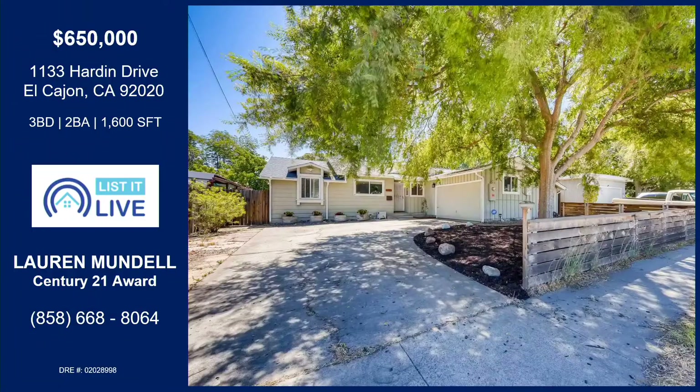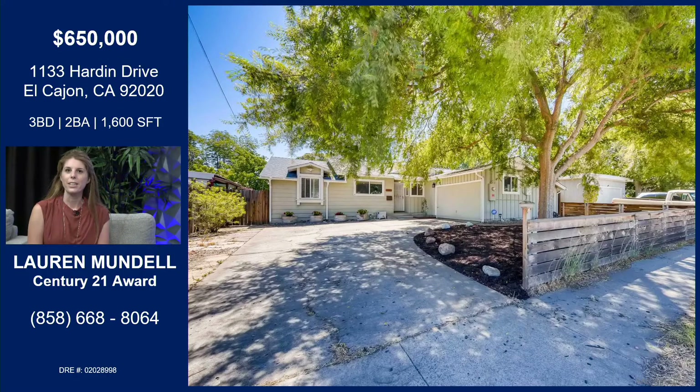So I know you have a really cool home in El Cajon. Can you tell me a little bit about it? Yes, so here we're looking at one of my beautiful listings in El Cajon. The address is 1133 Hardin Drive. It's a three-bedroom, two-full bath, exactly at 1,600 square feet.